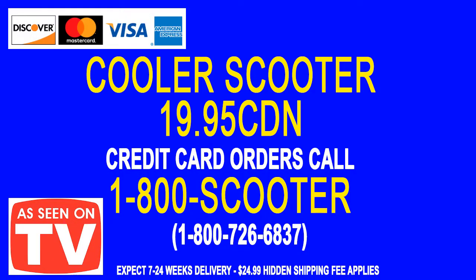Now that you've seen the Cooler Scooter in action, we'll show you all the easy ways to pay. We accept Discovery cards, Mastercards, Visa cards, and American Express cards. We'll even take your first born child for this Cooler Scooter — that's how good this Cooler Scooter is.